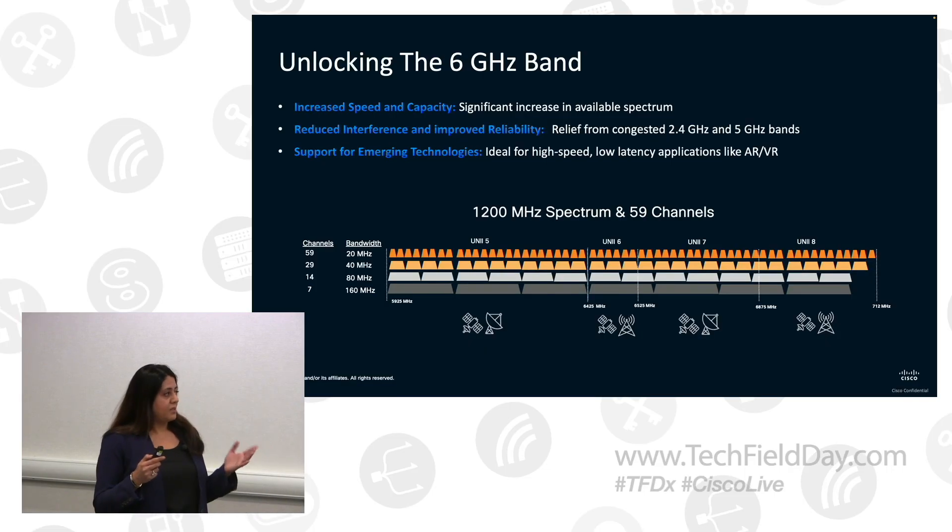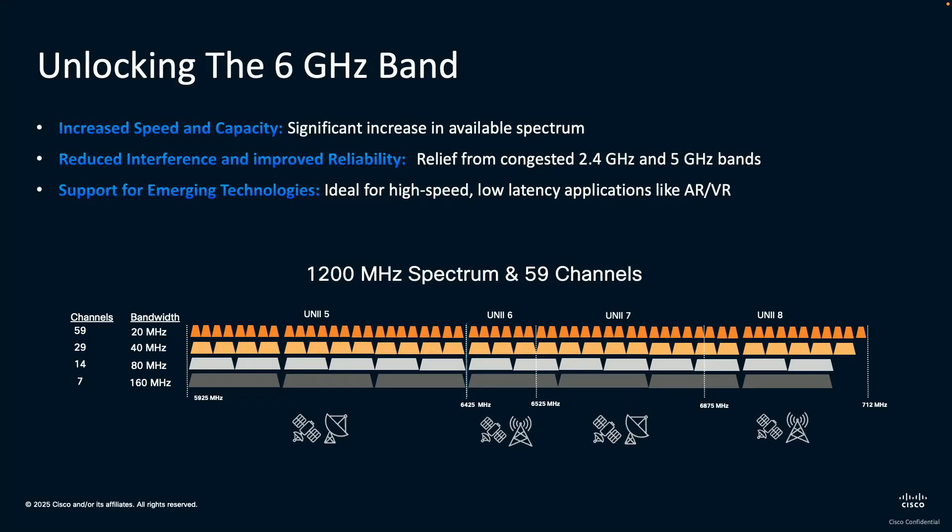But there was a caveat. The 6 gigahertz band was also occupied by thousands of licensed users — there was point-to-point microwave, fixed satellite, TV broadcast services. And it was very important that these licensed users, the incumbents, are protected from the Wi-Fi users.